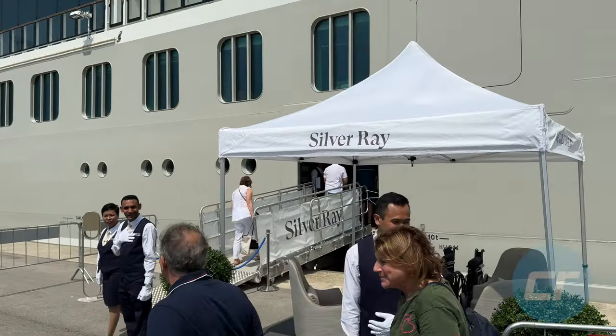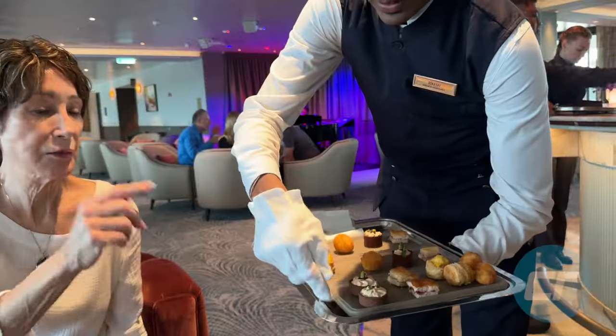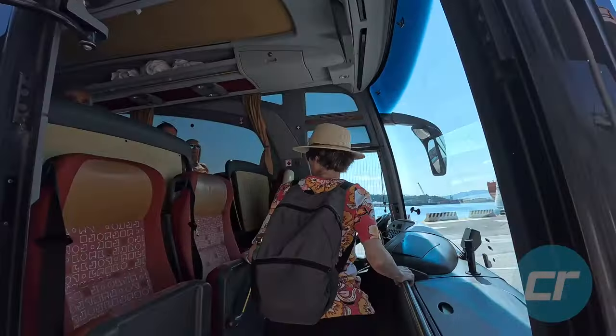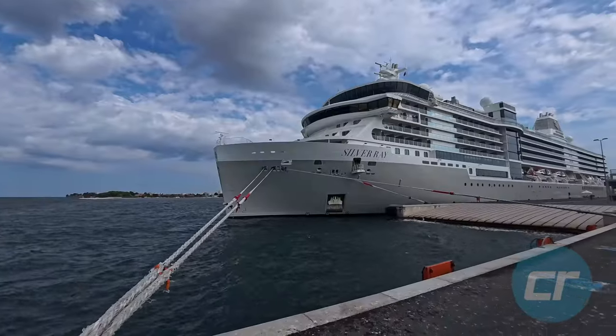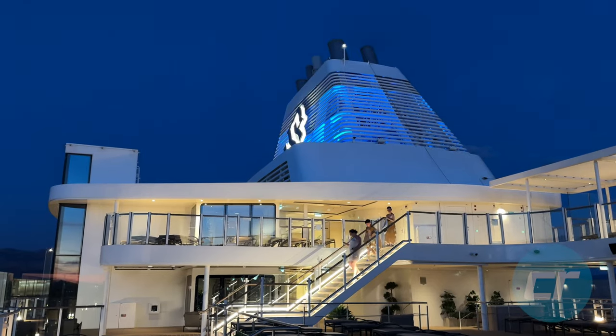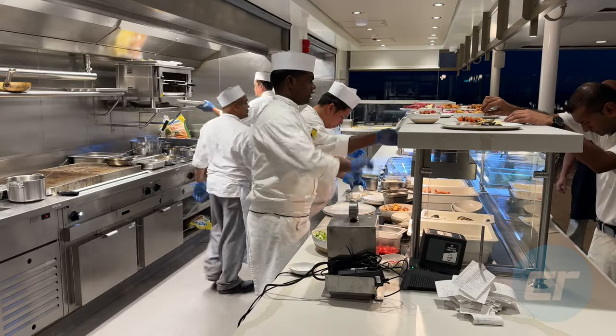We're spending 11 nights on board Silversea's brand new Silver Ray. What do we think of this new ship and this new design? Welcome back to Cruise Report — kind of a cruise update, sort of a mid-cruise review of what our experience has been.